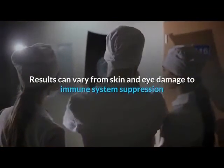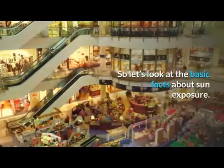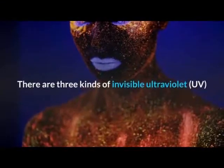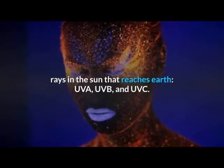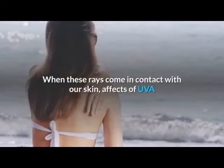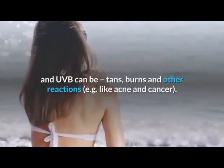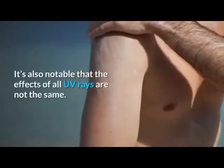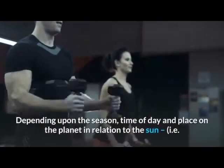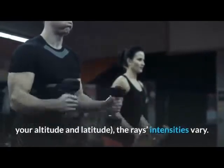Results can vary from skin and eye damage to immune system suppression and ultimately cancer, even for the young. There are three kinds of invisible ultraviolet UV rays in the sun that reach Earth: UVA, UVB, and UVC. When these rays come in contact with our skin, effects of UVA and UVB can be tans, burns, and other reactions such as acne and cancer. The effects of all UV rays are not the same, depending upon the season, time of day, and place on the planet in relation to the sun — that is, your altitude and latitude — the rays' intensities vary.